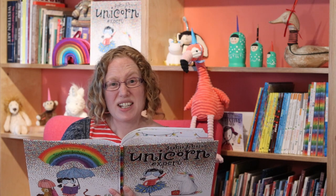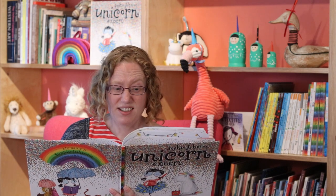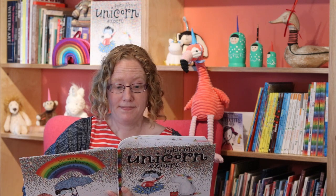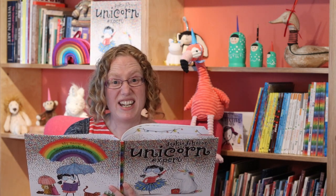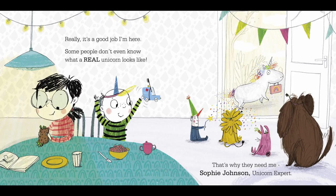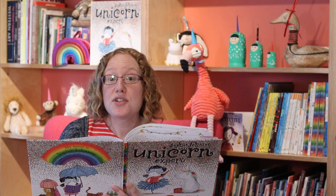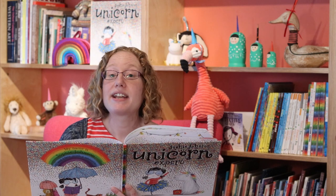Being a unicorn expert is harder than you'd think. Really, it's a good job I'm here. Some people don't even know what a real unicorn looks like. That's why they need me. Sophie Johnson, unicorn expert.